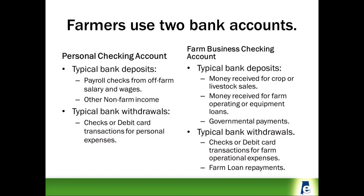Typical farm deposits for the farm account include money received for crop or livestock sales, funds received for farm loans, and funds from USDA and other government payments. Typical bank withdrawals are checks and debit card transactions for farm operational expenses as well as for farm loan payments.